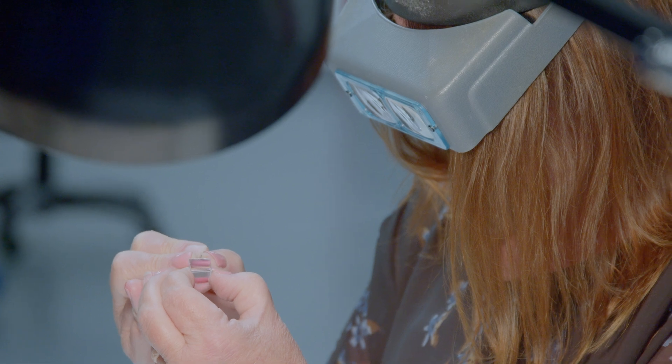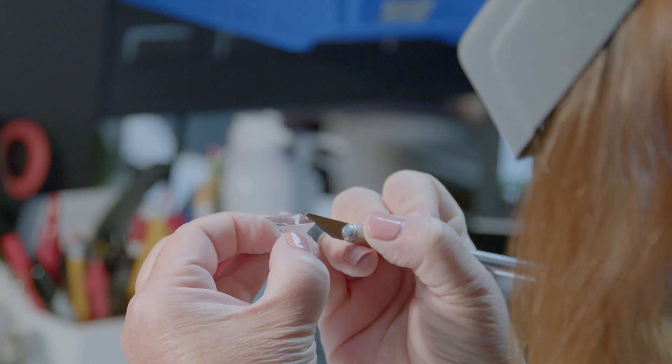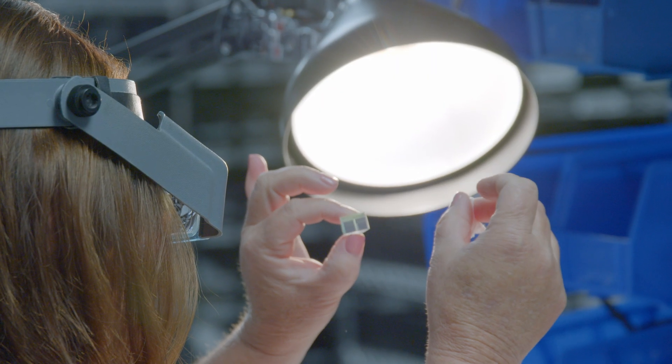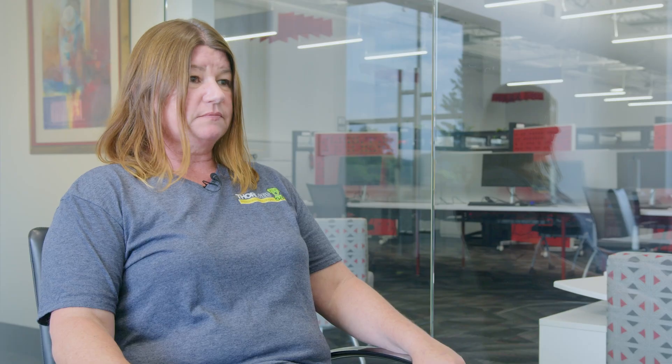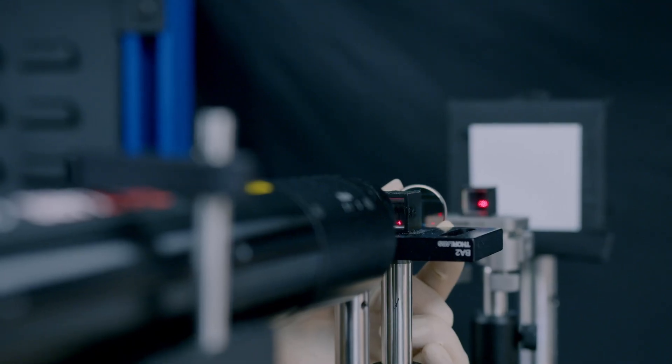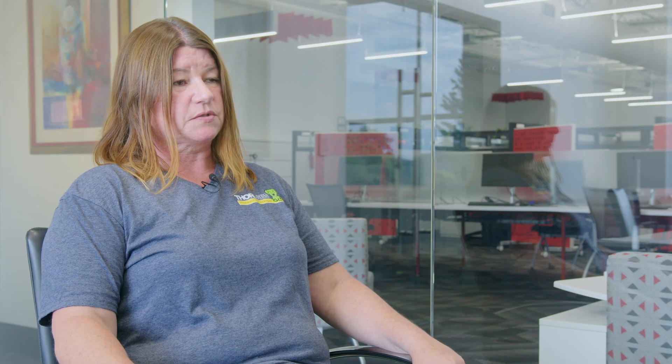The key factors to optical performance are pretty much three things: a clear aperture, cleaning and more cleaning, and alignment. If you have those three things down, then you know you're going to have an in-spec, clean part that's good to go out to the customer.